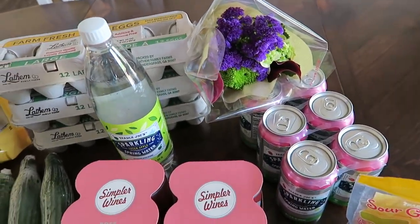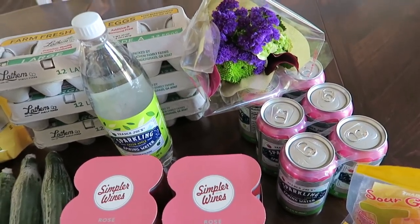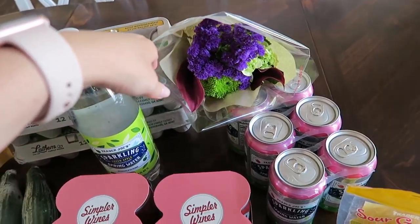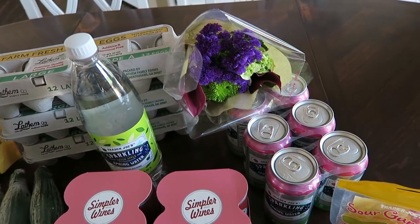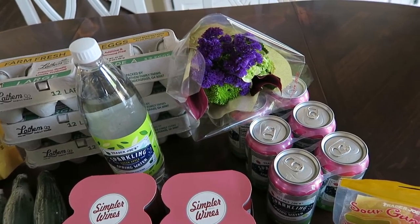Every time I go to Trader Joe's, I like to pick up some flowers as well. Their flowers are so inexpensive — this mini bouquet was $3.99. Last time I bought flowers from Trader Joe's, they lasted for almost two weeks, which is amazing for that price.